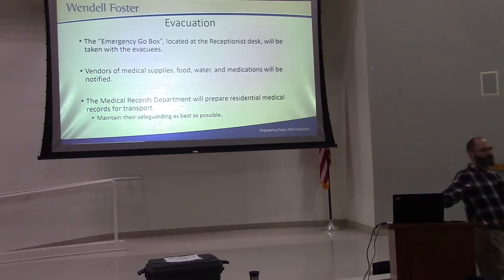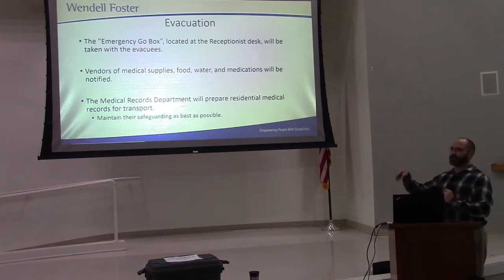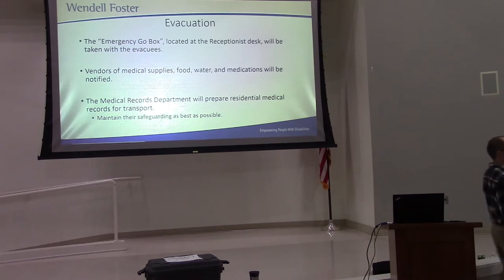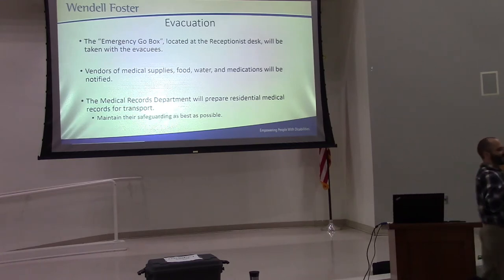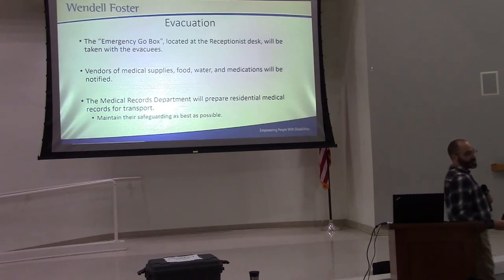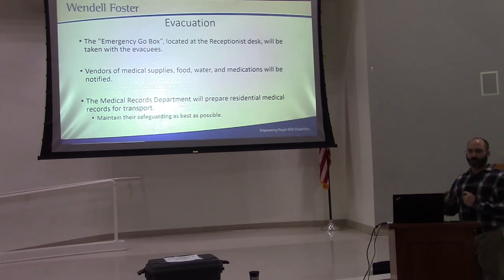Again, we know about the gold box behind the receptionist's desk. Please take a peek in there when you have time to get familiar with what's inside. We're also going to contact all the vendors to make sure supplies are delivered to our evacuation site. We're going to try to get a grasp on our medical records and send them with everybody too. But HIPAA is important, even in disasters — be very careful with everybody's medical records, make sure they're safeguarded, and make sure somebody is with them at all times.